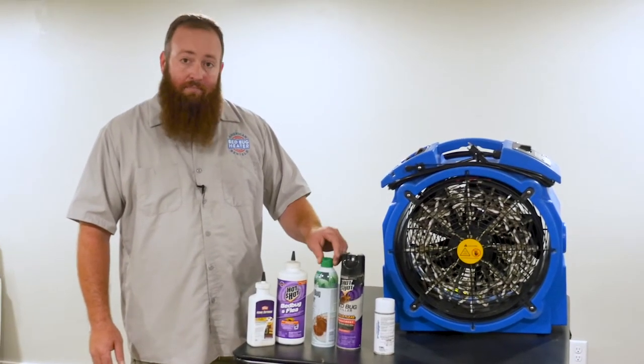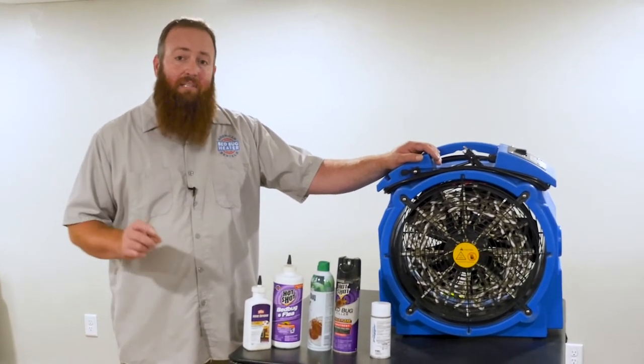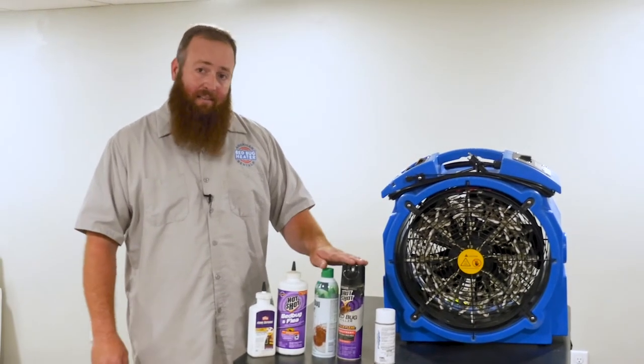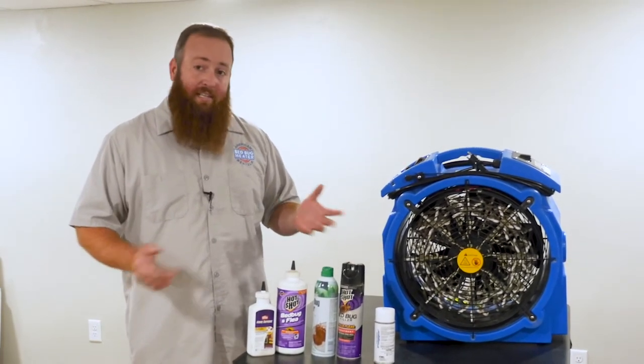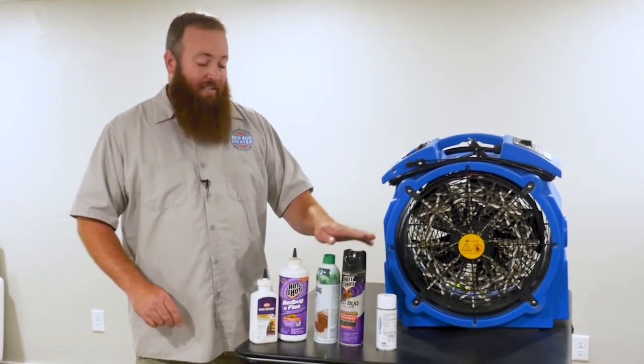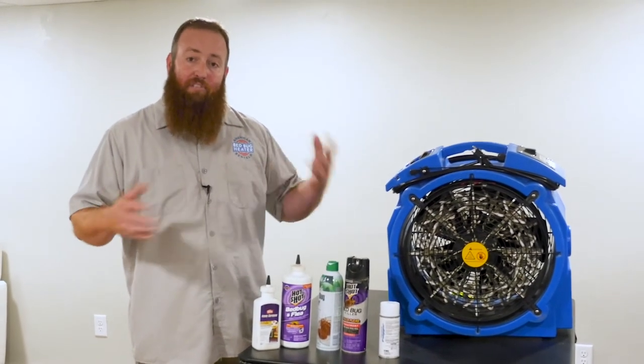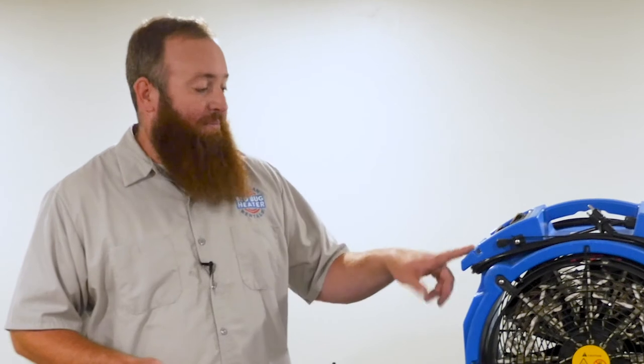Next is the aerosol. These actually work if you get it directly on a live bed bug — so if you see some bed bugs and you spray them down, most likely this is going to kill them. The thing you're going to miss is the eggs. The life expectancy of these chemicals is very short — probably about 28 days of residual effect. A bed bug egg takes 32 days to hatch, so if a bed bug lays an egg today and I spray it five minutes later, that egg is going to hatch four days after this chemical breaks down, which means there's no chemical left to kill the active bed bug.